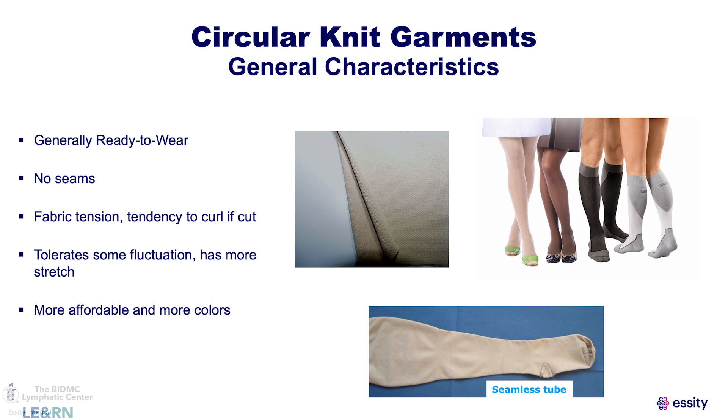Circular knit garments tend to curl if they're cut, so the garment will roll down. That's why some of you wearing circular knit garments feel binding behind the knee or at the ankle — it is digging into you because of how that garment is made. It's generally more affordable and comes in more colors because garments are produced in mass quantities.